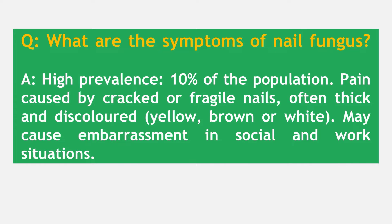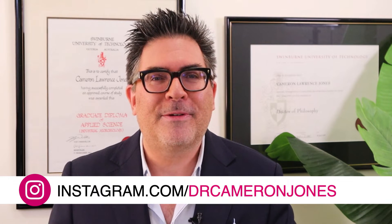So the first one is: what are the symptoms of nail fungus? Well, it has a very high prevalence in the community — in fact 10% of the population has a fungal nail infection at any point in time. Typical symptoms include pain caused by cracked or fragile nails, and they may often be thick and discoloured, with a characteristic yellow, brown or white appearance that may cause embarrassment in social and work situations.